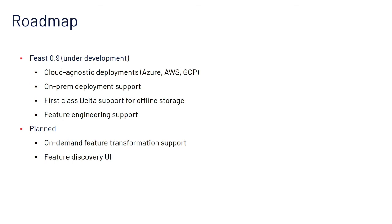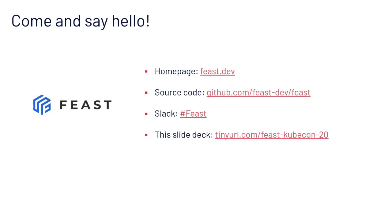Our roadmap going forward: for Feast 0.9, currently under development, we believe we'll achieve cloud-agnostic deployments. We've already got Amazon and Google Cloud support, and we will be launching Azure support as well as on-prem deployment support. We'll be adding offline storage support for Delta and feature engineering support, likely through Spark SQL. We will also be sending out requests for comments on on-demand feature transformations and a feature discovery user interface. Come and say hello — our homepage is at feast.dev, our source code is completely open and Apache 2 licensed. We have a Feast channel on the Kubeflow Slack, and you can find a link to this deck on the TinyURL shown on screen. Thank you.